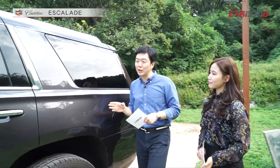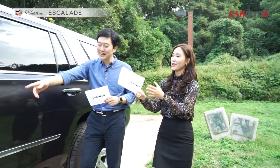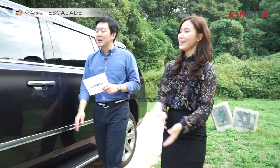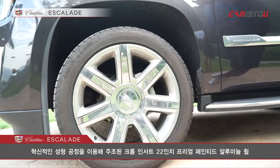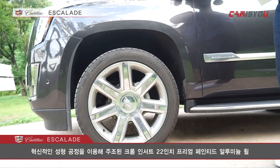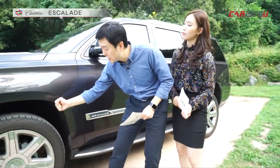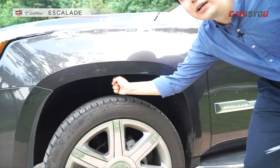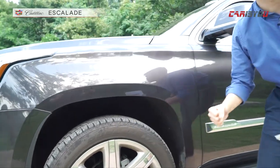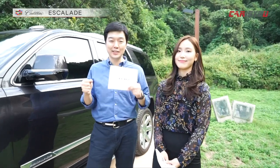측면에서 또 한 가지 눈에 가는 부분은 휠이죠. 양산차에서 22인치 휠을 적용하는 경우는 사실 많지 않습니다. 대형 SUV이기 때문에 그에 걸맞는 초대형 휠을 적용했고요. 제 손이 지금 이렇게 들어갈 정도로 차고가 높아요. 근데 이렇게 차고가 높다고 해서 저번에 시장했던 디스커버리처럼 오프로드를 갈 수 있는 차는 아닙니다. 주행하면서 그 부분을 설명하도록 하겠습니다.